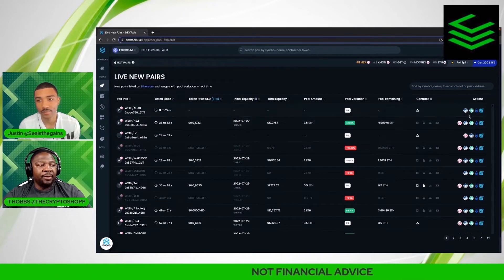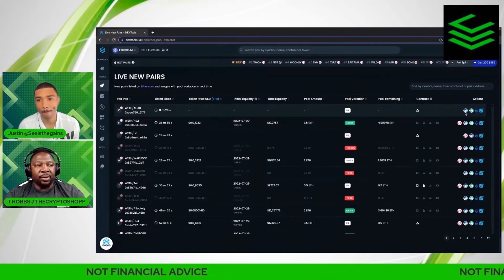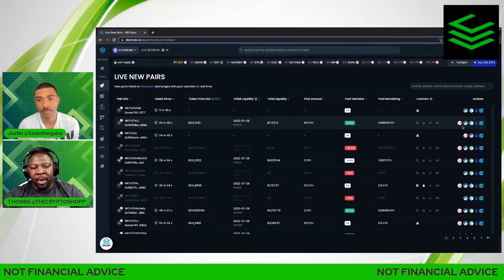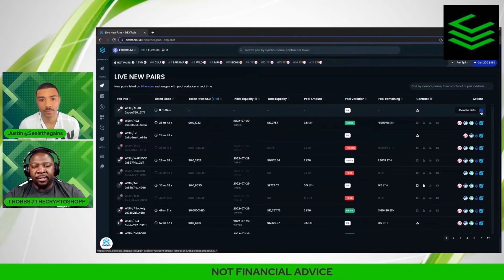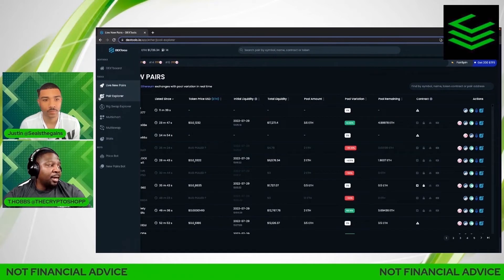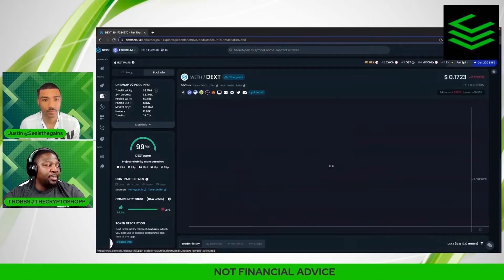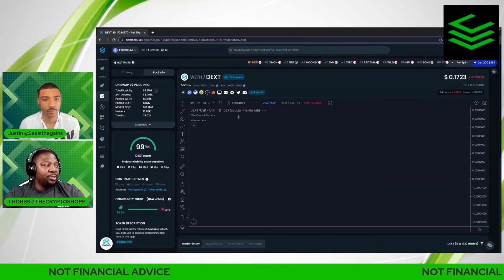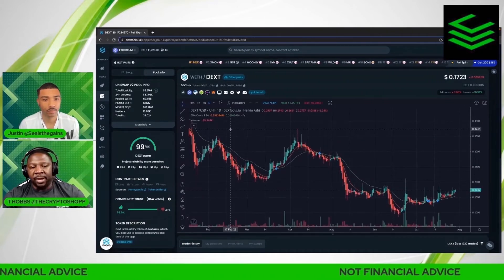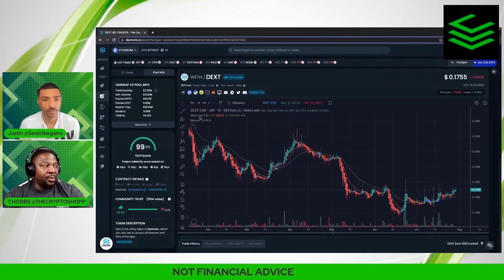Over here to the right you can see where the contract is loaded up, what swap you can find it on, and all that type of information. This data bar will always take you to show live data. Moving on, we get to the actual technical analysis live data — the pair explorer — which takes you into the token chart we're reading.